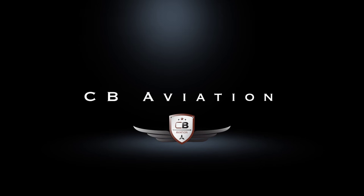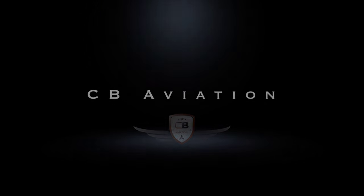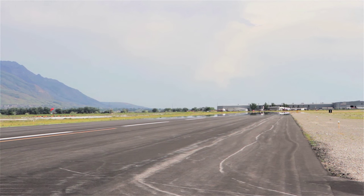Good afternoon, Bonanza 3803 Juliet, CB Jet Center with Quebec, VFR to the north. 3803 Juliet on the ground, runway 34, taxi at taxi route from Bravo.